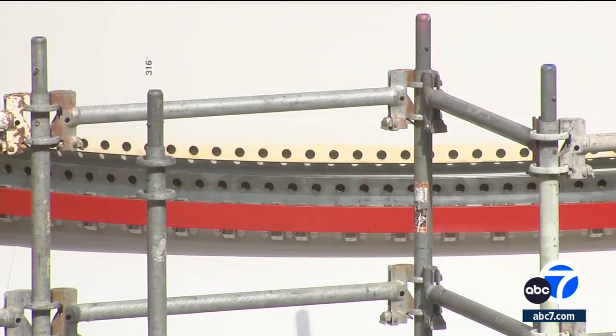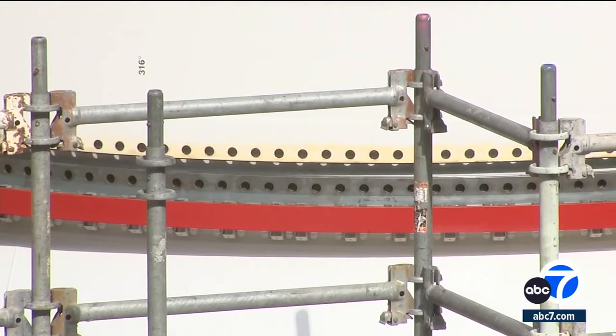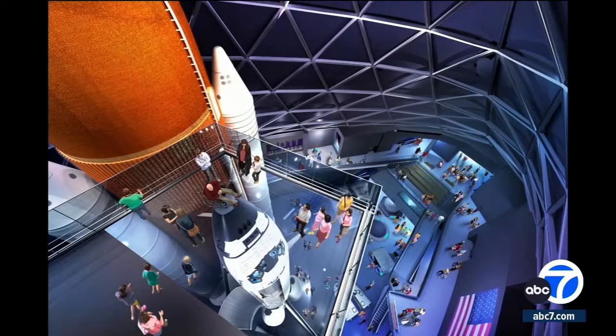188 screws will secure the base of the rocket motor to its base. Here's what this exhibit will look like when it's done.